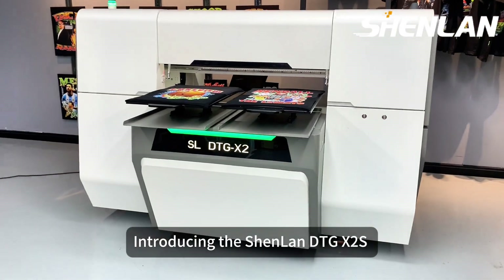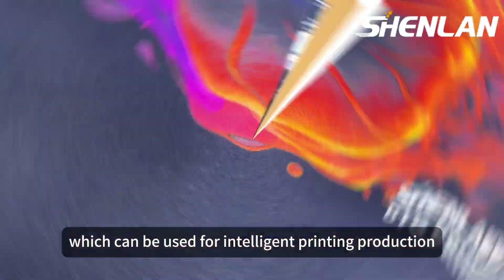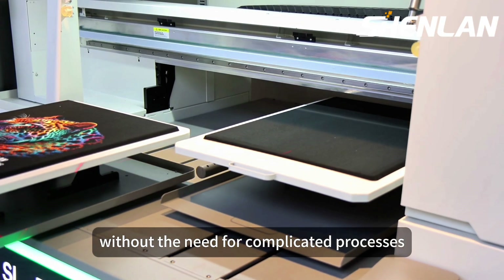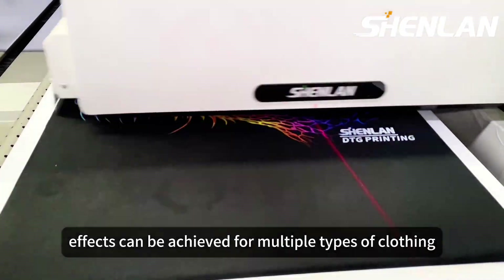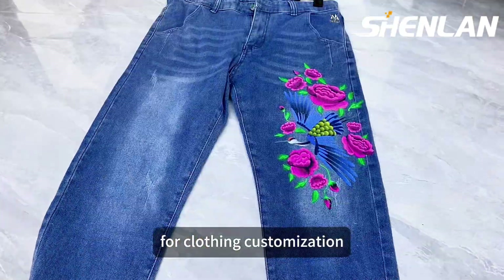Introducing the Shunlan D2G X2S Intelligent Garment Solution, which can be used for intelligent printing production through ERP software, without the need for complicated processes and one-click printing. High-quality printing effects can be achieved from multiple types of clothing, making it the most cost-effective tool for clothing customization on the market.